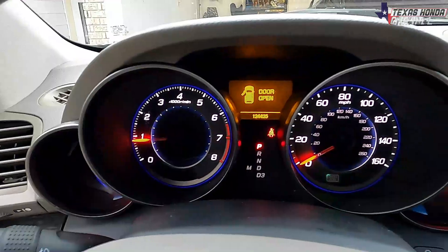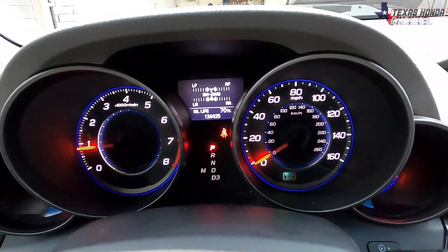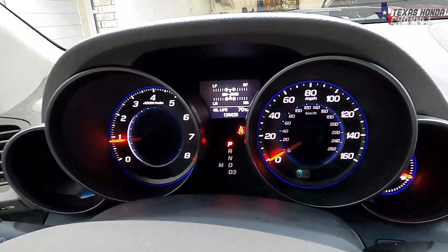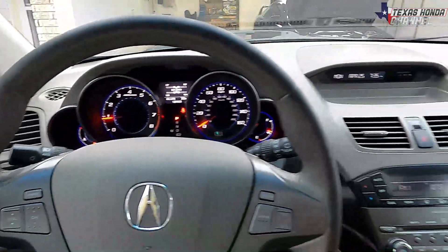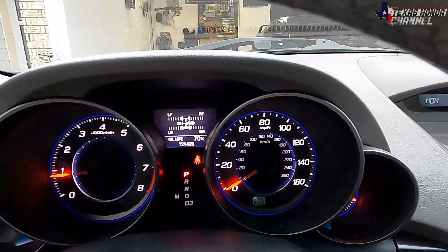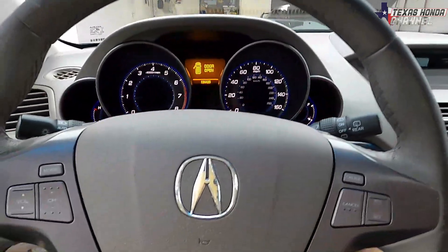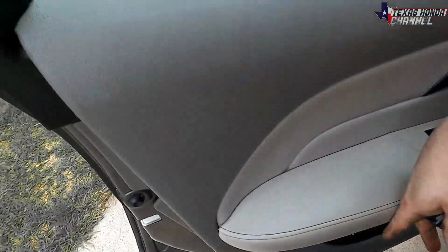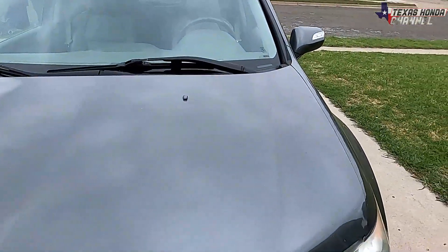It has 124,425 miles and it was well taken care of. It was driven here in Texas on the highway a lot, so a lot of those are highway miles. I am super happy with this. My wife absolutely loves it and it shows the all-wheel drive setup. It has the J37, which is a really good engine, so I'll pop the hood and show you that. There wasn't really anything wrong with the 2003 MDX we had, but this is the one she wanted.